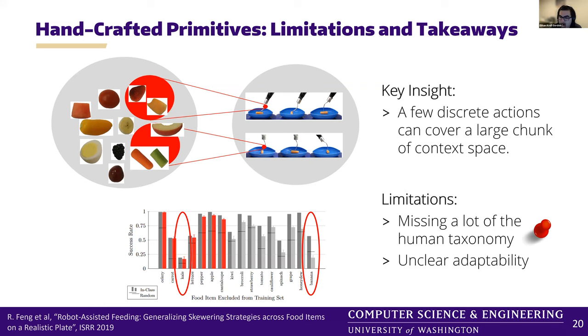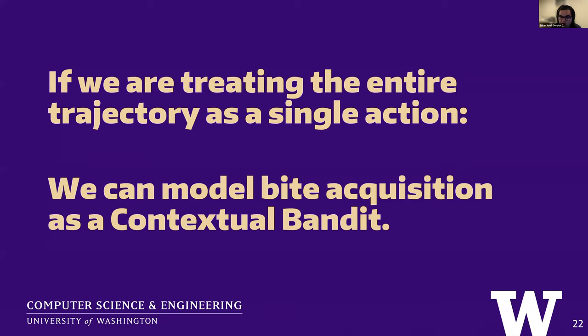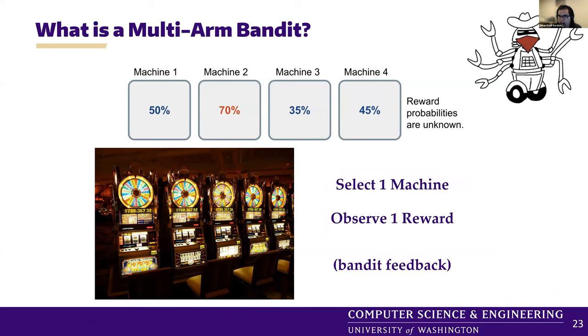A few discrete actions can actually cover a decent chunk of the context space — that's the key insight from this work. But there are limitations: we only focused on tilt and are missing parts of the human taxonomy. And because the classifier was trained in advance, it's unclear how we would adapt it online. To add adaptability, we can model bite acquisition as a contextual bandit, specifically because we treat the entire trajectory the robot takes as a single action.